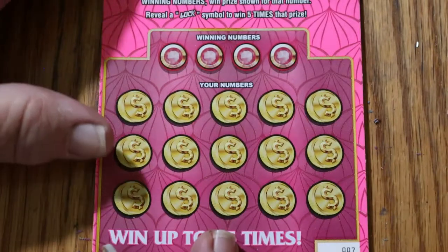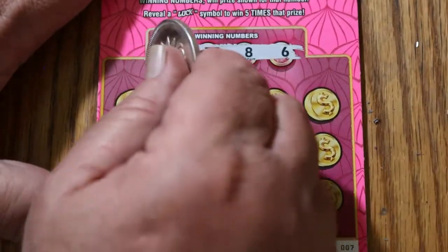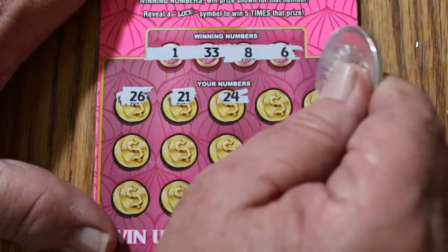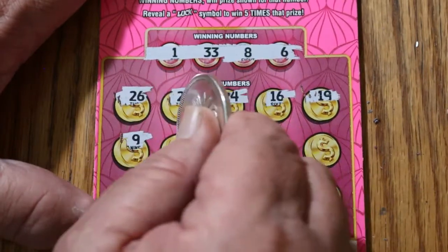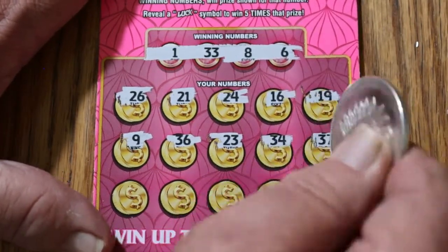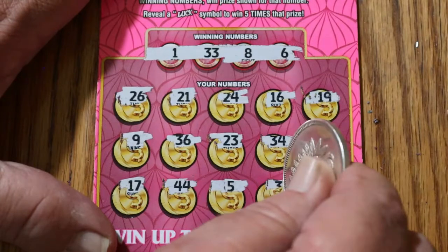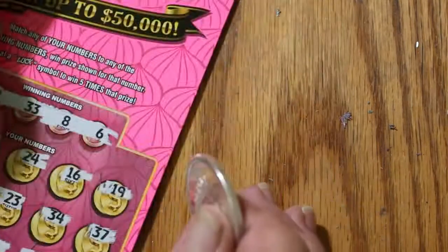Ticket number seven: 1, 33, 8, and 6. 26, 26, 21, 24, 16, 19, 9, 36, 23, 34, 37, 17, 44, 5, 3, and 4. I thought something was going to happen with that one for some reason, but nothing did.